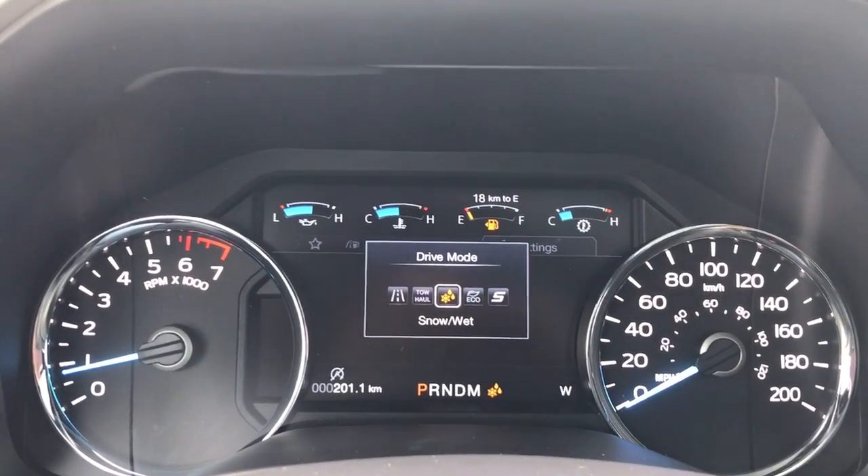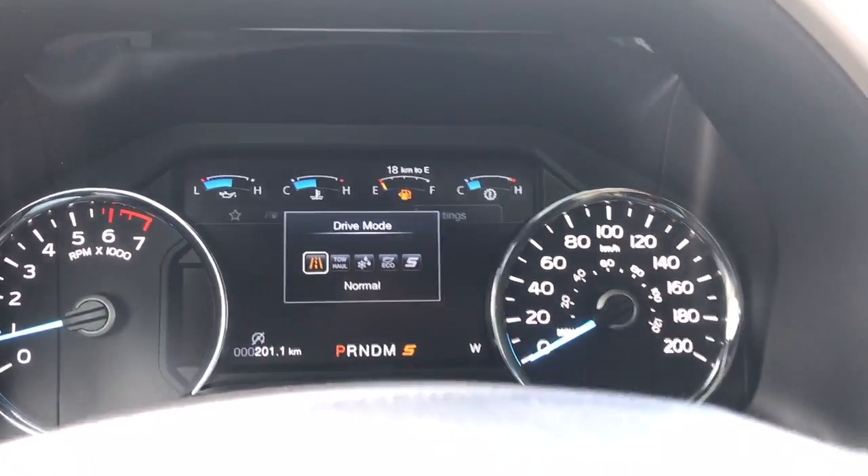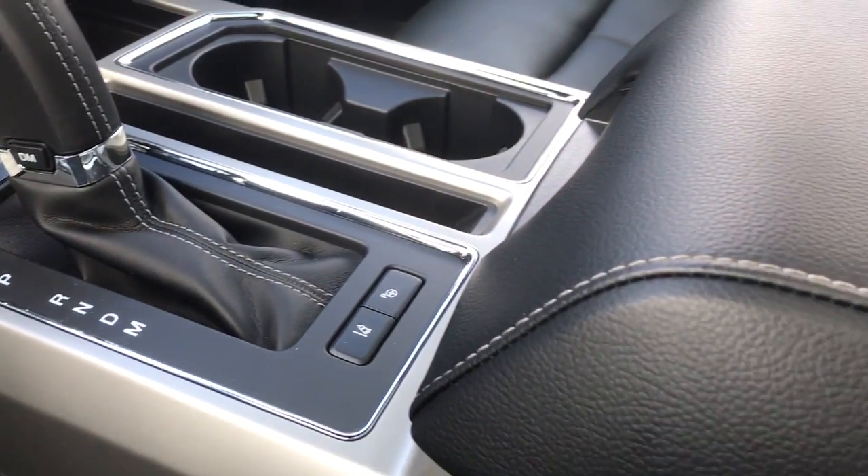Drive modes include Normal, Tow/Haul, Snow/Wet, Eco, Sport, and back again to Normal. Off to the side there is lane keeping and park assist.